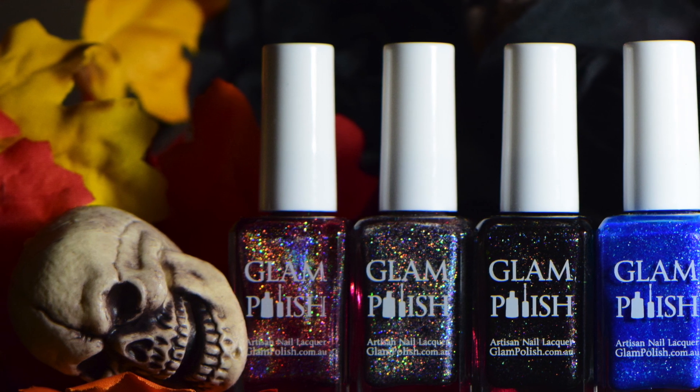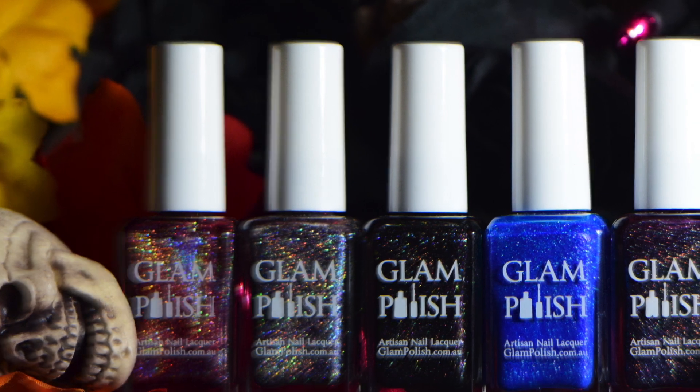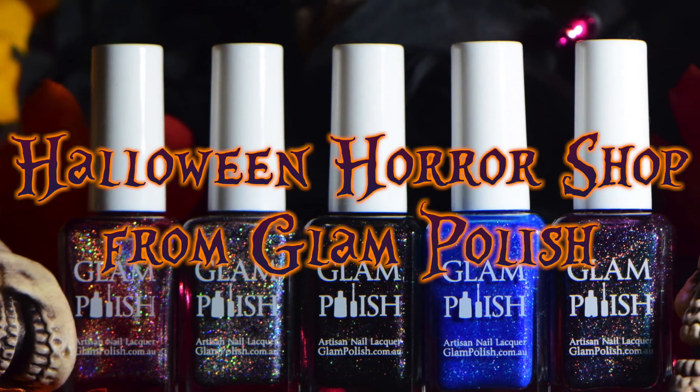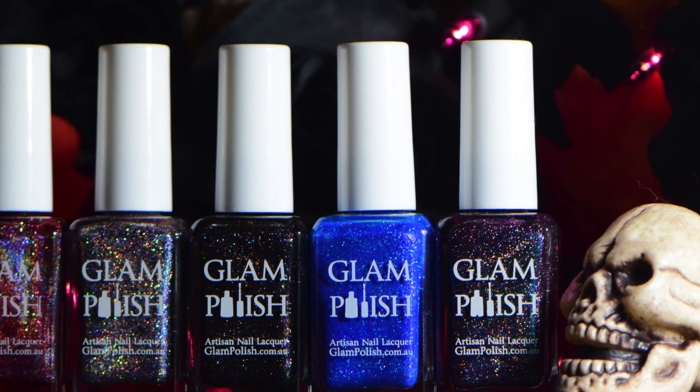Hi guys, it's Krystal and today I have 5 of the 20 Halloween Horror Shop event colors from Glam Polish. I'm gonna have way more details on that listed in the description box and at the blog link, so check those out.